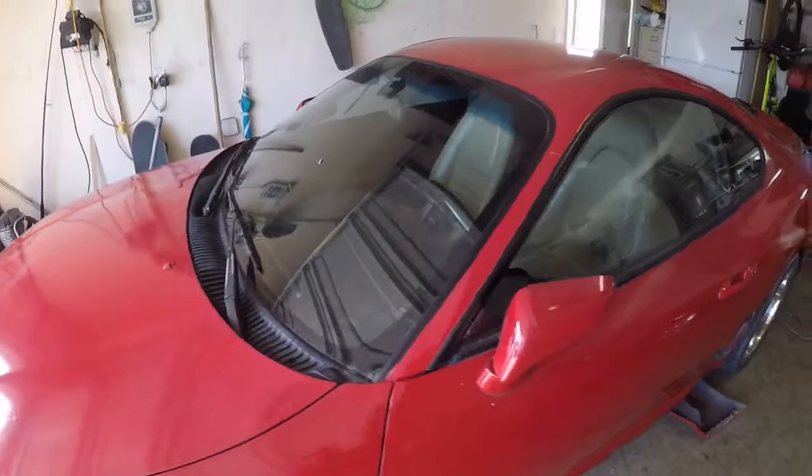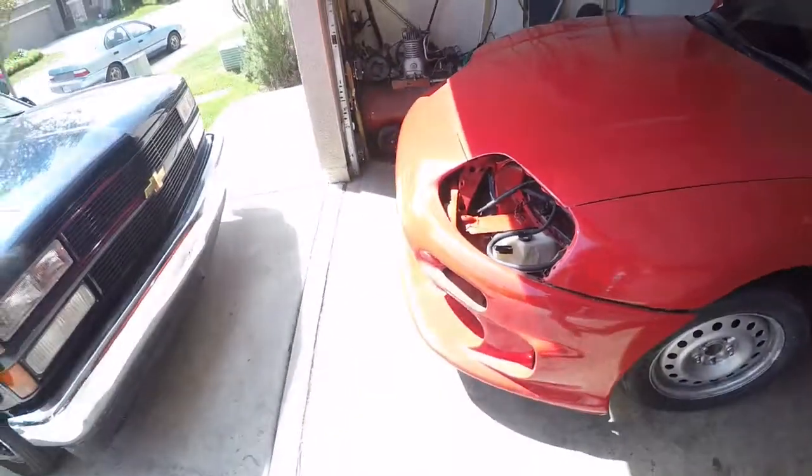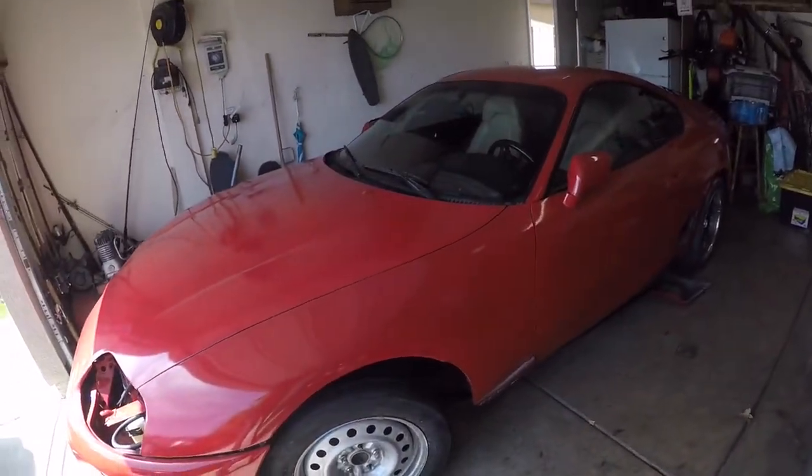I'm not gonna run a wing for a bit. It's gonna be a daily slash drift car — well, not a full drift car. I'm not stripping the interior just yet; maybe later down the road. For now it's just gonna be a daily. That's the whole story behind the Supra.